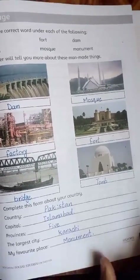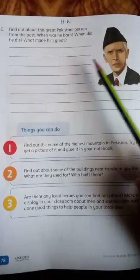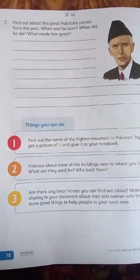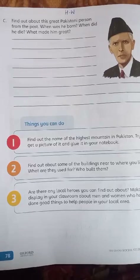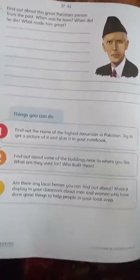Last page اسی book کا ہے 78 — یہ آپ نے homework میں کرنا ہے۔ Question: Find out about a great Pakistani person of the past۔ یہ آپ نے قائدِاعظم کے بارے میں ایک چھوٹا سا paragraph لکھنا ہے، book میں دیکھ کر۔ یہ ہمارا book work complete ہو گیا۔